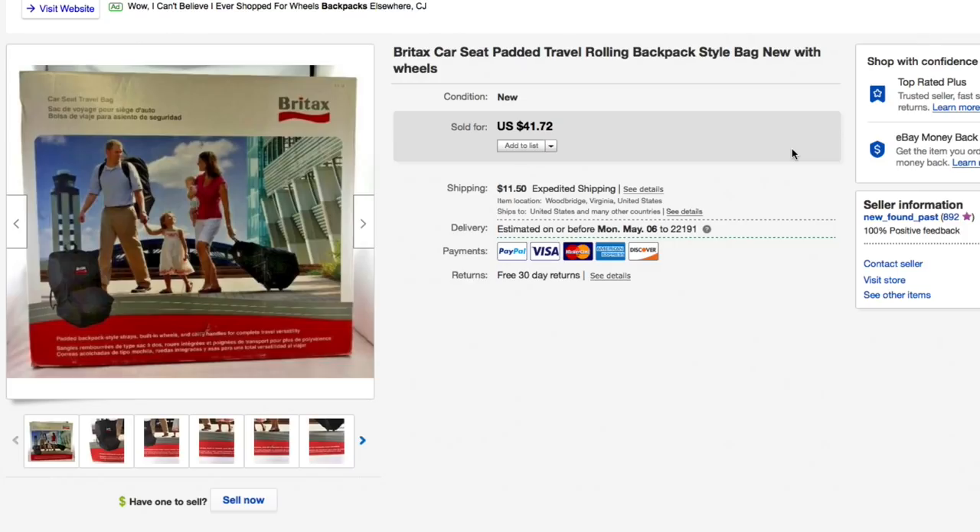Next up, this Britax car seat backpack for travel — you can use it as a carry-on or check it when flying. Picked it up for about seven fifty and had it for quite a while. Had it listed for forty-one seventy-two, accepted an offer of twenty-five twenty, plus fourteen eighty shipping, for an all-in total of forty dollars. People send best offers because they want free shipping — that's just the name of the game.